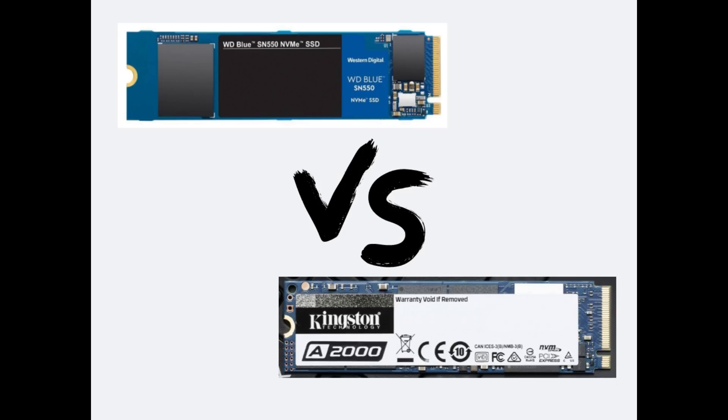Here is a quick comparison on the two best M.2 NVMe SSDs: Western Digital SN550 and Kingston A2000. Both of them are very much similar in terms of performance and also budget-friendly. The main motive of making this video is to clear your doubt regarding which one to buy from these two. Note: I have considered 1TB variants and the result may change for other variants.